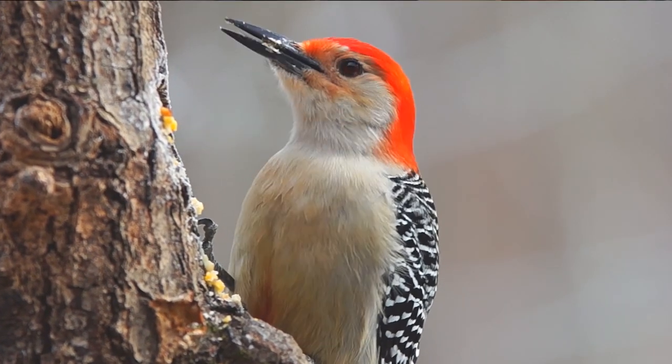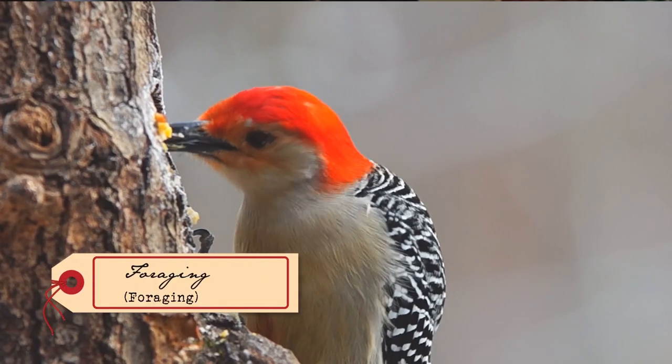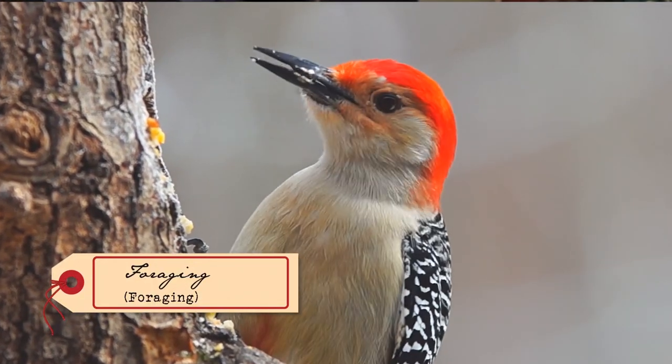Woodpeckers peck for several reasons. One reason is to forage for insects beneath the bark of the tree or to collect sap. They have another special feature which allows them to project their tongue out quite far to be able to do this.